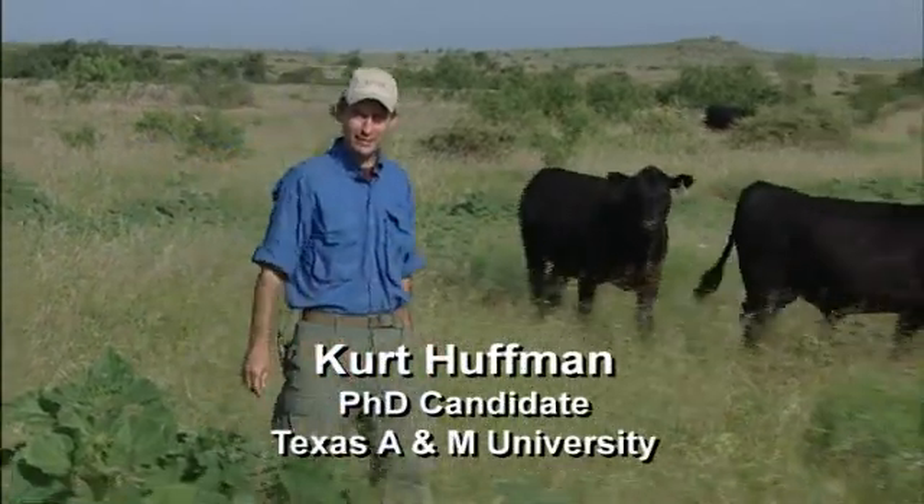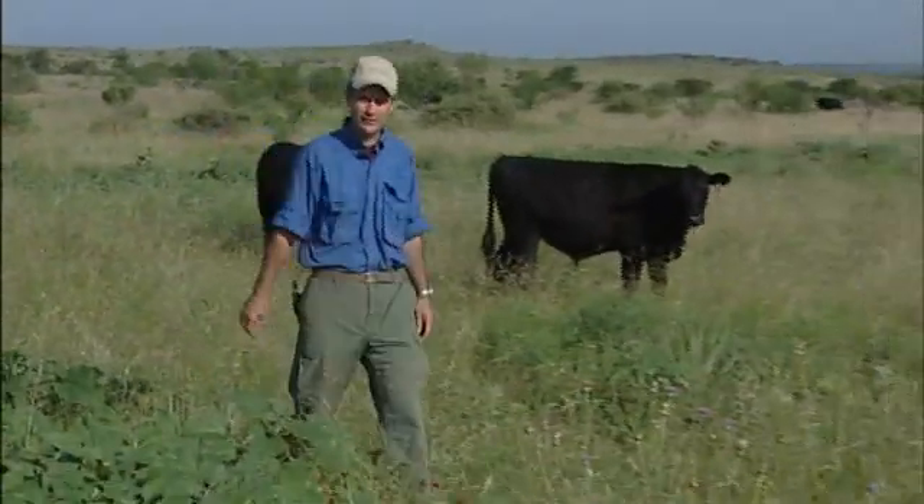I'm a Ph.D. candidate at Texas A&M University. For my dissertation, I'm studying patch burn grazing.